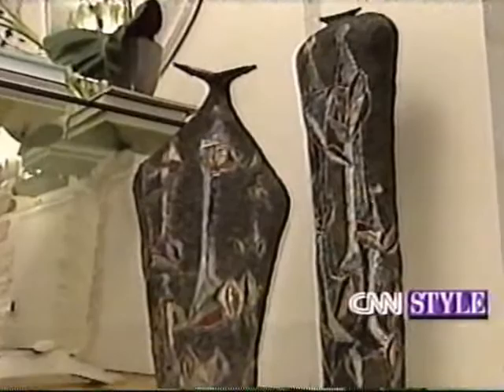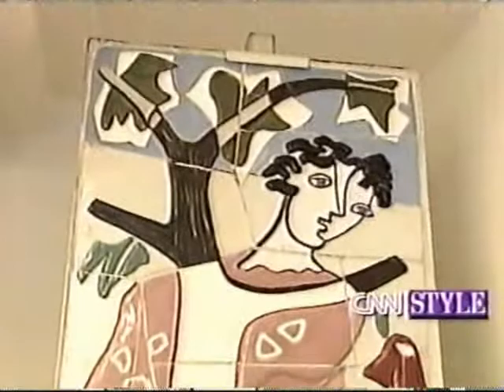You have two important pieces of ceramic made of tile — tell me about them. They are two important collector's pieces by an artist named Combi, done in the mid-50s.